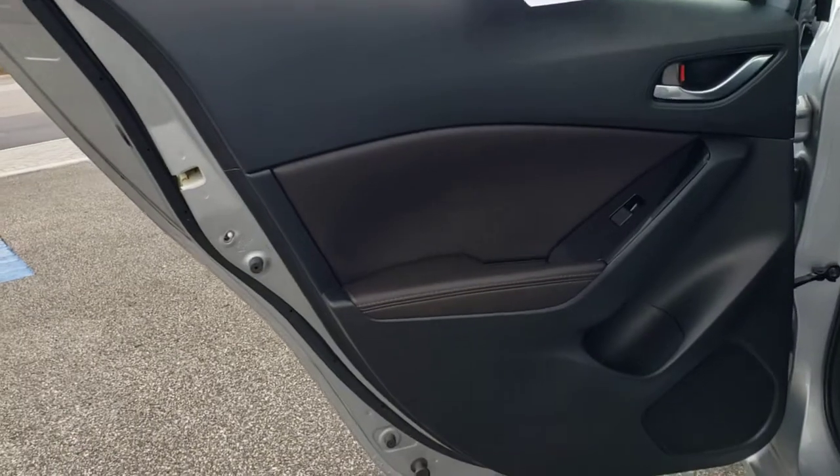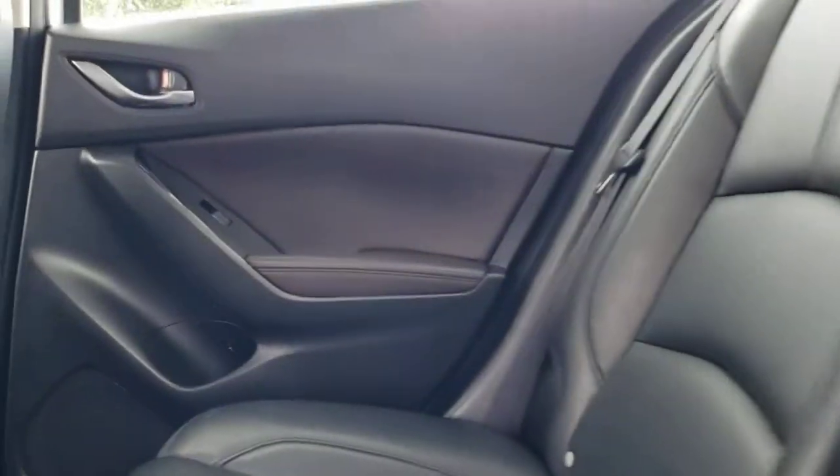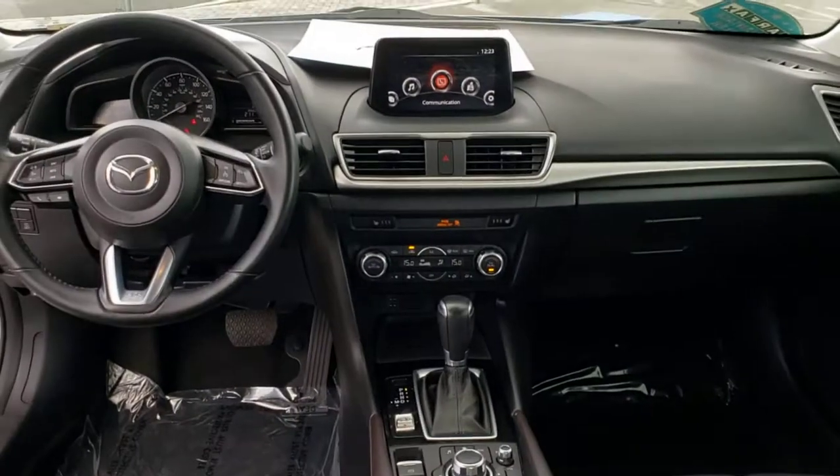The following are some of this vehicle's highlighted options: keyless entry, backup camera, heated mirrors, keyless start, steering wheel audio controls, blind spot monitor, heated front seat, Bluetooth connection, multi-zone AC, power driver seat.